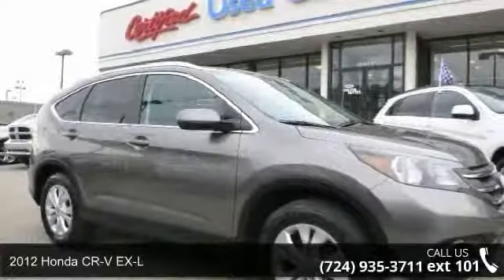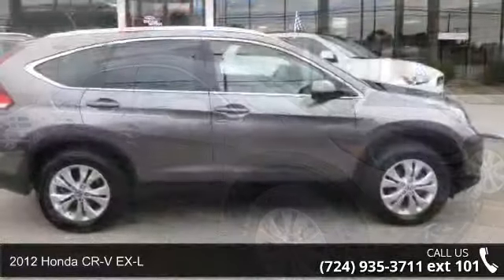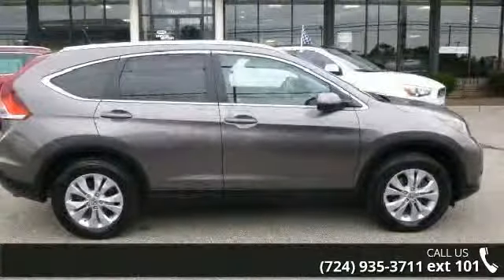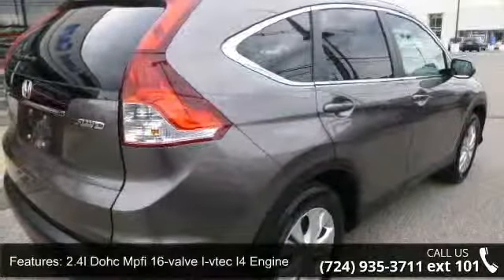Check out this 2012 Honda CR-V XL. This may be the set of wheels you've been looking for. This vehicle comes with a reliable 4-cylinder engine, connected to a smooth-shifting automatic transmission.